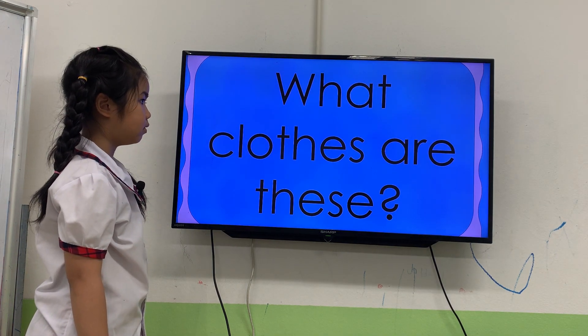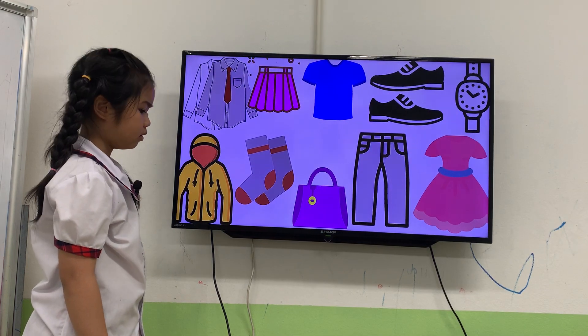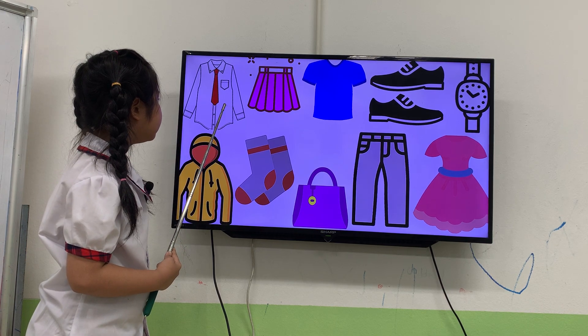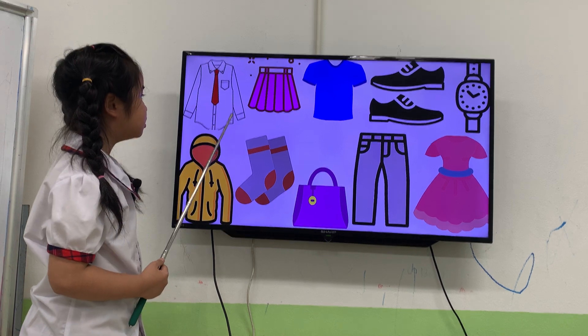Now, first you will tell me what clothes are these. Look at here. What's this, Kitty? It's a white and red shirt. Sure. Good. Next one.